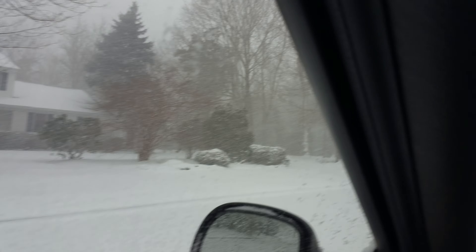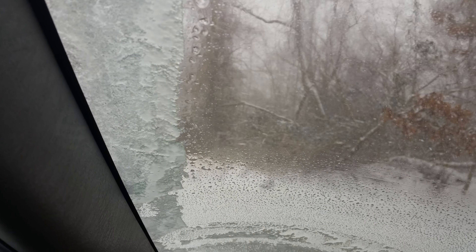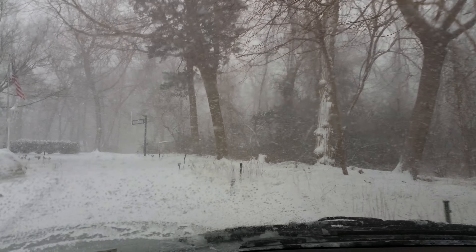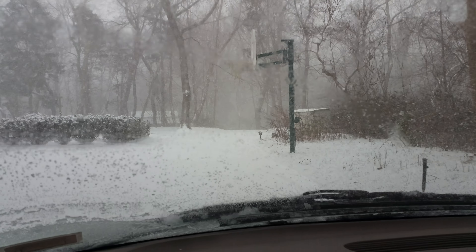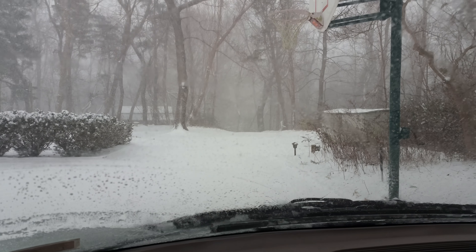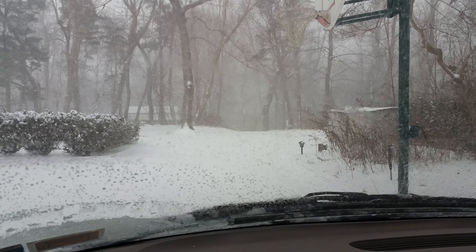We're pulling into the lynch shack. Put the mothership back there somewhere. We can do a little snow blow. Got a couple inches already. We'll see what happens a little later — more videos to follow.